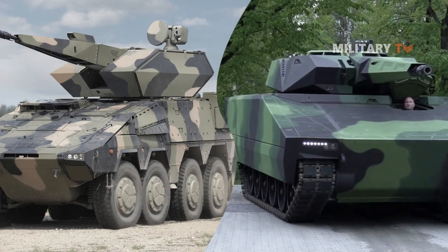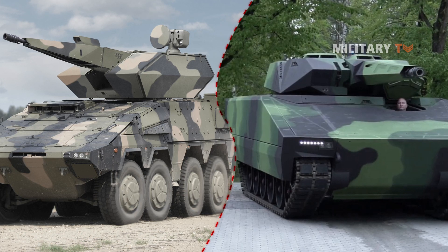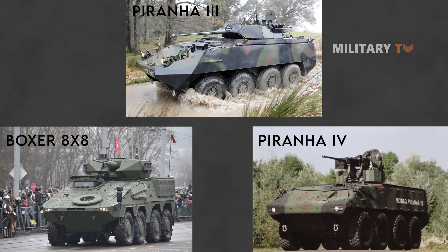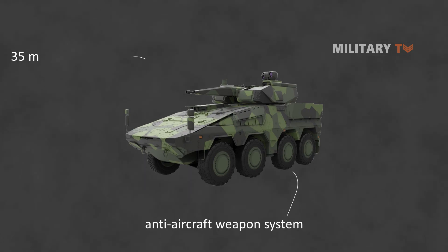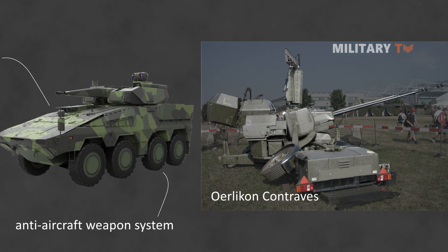The Skyranger weapon system can be installed on either lightweight wheeled or tracked armored vehicles. The first prototypes were installed on the Mowag Piranha 3H, Piranha 4, and Boxer 8x8 armored personnel carriers. The unmanned turret of this anti-aircraft weapon system is outfitted with a 35mm revolver gun based on the successful 35/1000 gun, sharing many similarities with previous Oerlikon Contraves GDF 35mm air defense systems.